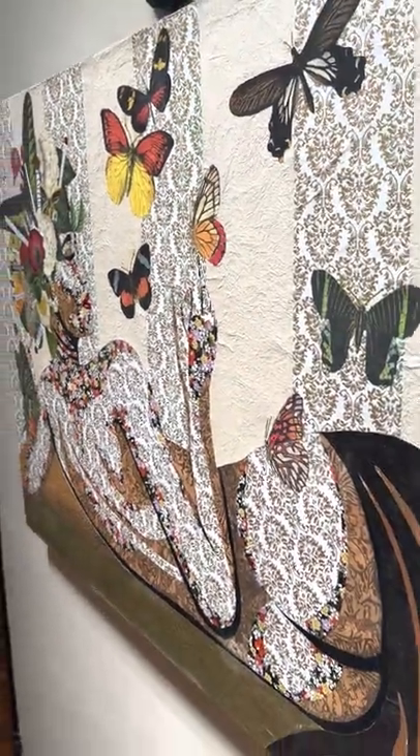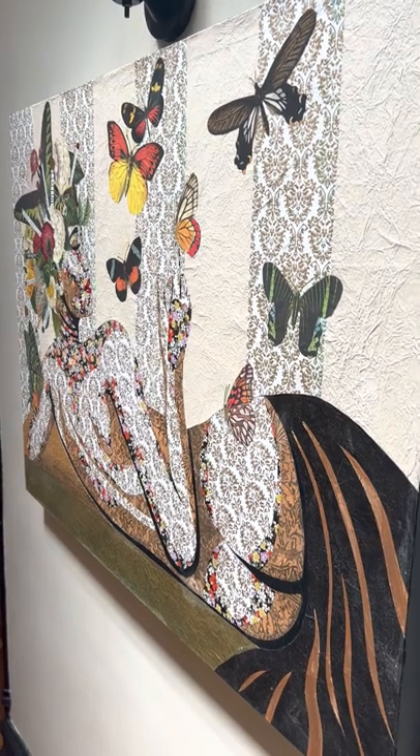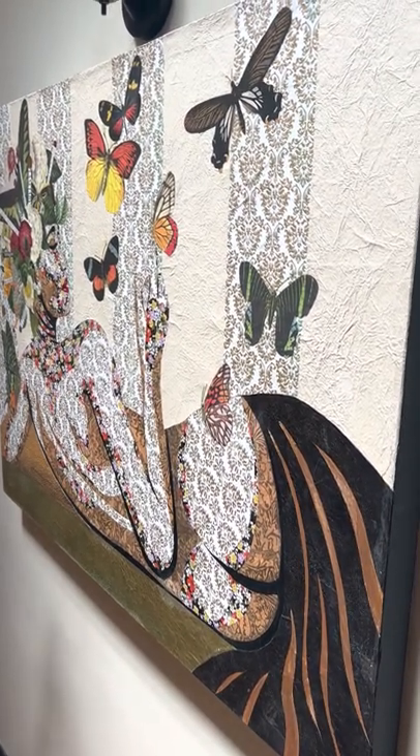This is another one also made out of primarily paper. This one doesn't really have any paint on it at all — sometimes I will do just straight-up collage cutouts.